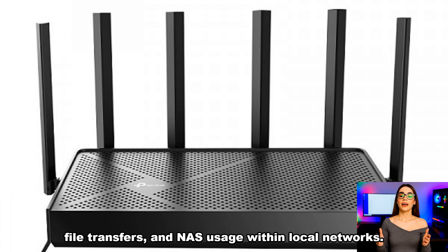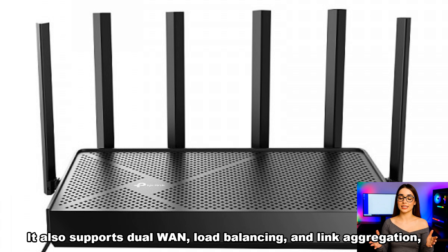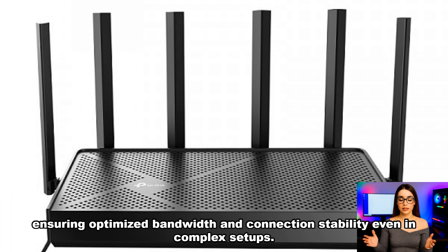and NAS usage within local networks. It also supports dual WAN, load balancing, and link aggregation, ensuring optimized bandwidth and connection stability even in complex setups.